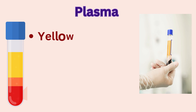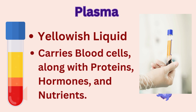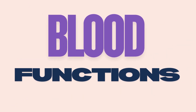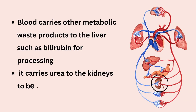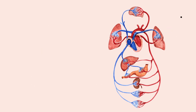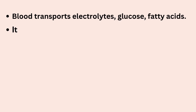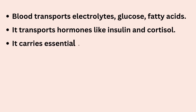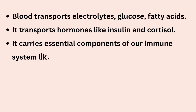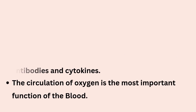Plasma makes up 55% of blood and carries these cells along with proteins, hormones, and nutrients. Blood carries metabolic waste products to the liver, such as bilirubin for processing, and carries urea to the kidneys to be excreted in urine. Blood transports electrolytes, glucose, fatty acids, and hormones like insulin and cortisol that allow one part of the body to send signals to another. It also carries essential components of our immune system like white blood cells and proteins such as antibodies and cytokines. So the circulation of oxygen is not the single most important function of blood — it is only one necessary function among many.